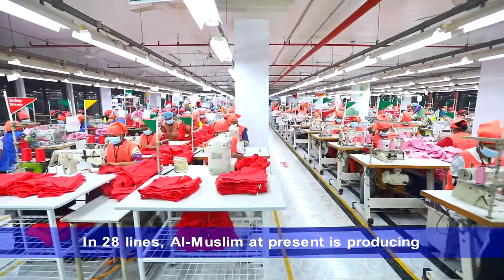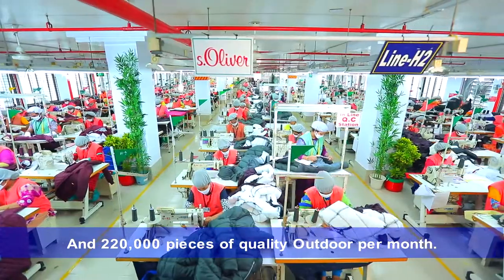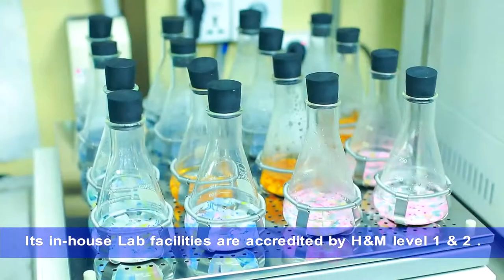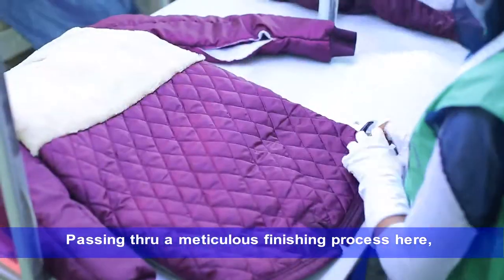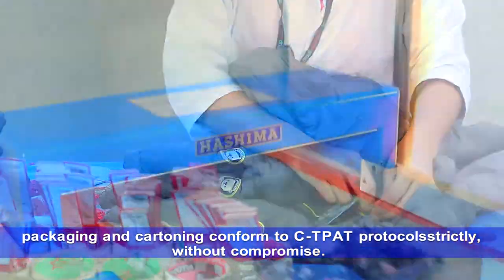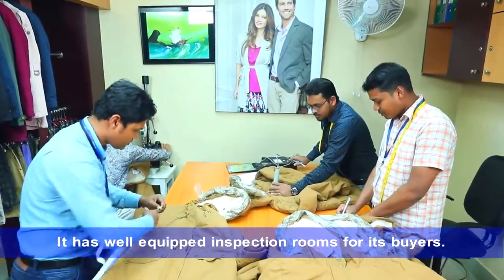In 28 lines, Al-Muslim at present is producing about 550,000 pieces of quality trouser and 220,000 pieces of quality outdoor products per month. Its in-house lab facilities are accredited by H&M Level 1 and 2. Passing through a meticulous finishing process, Al-Muslim strictly conforms to AQL 1.5 to 2.5. Packaging and cartoning conform to CT-PAT protocol strictly, without compromise.